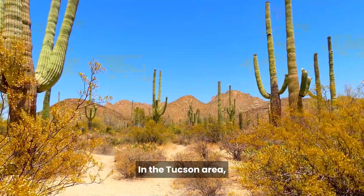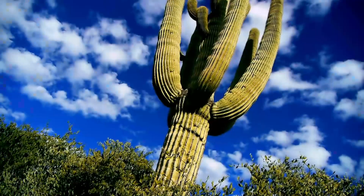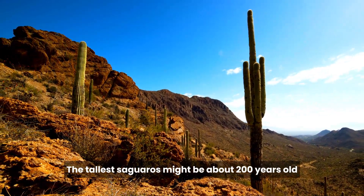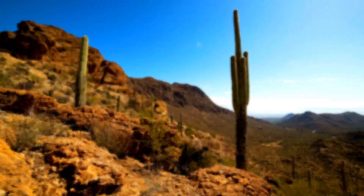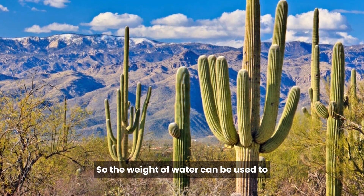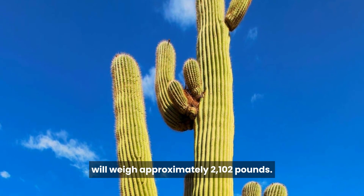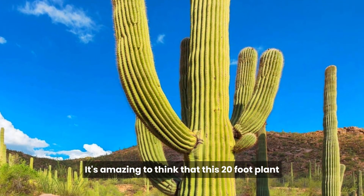In the Tucson area, a plant 5 feet in height is about 30 to 40 years old. A 20-foot Saguaro is likely to be around 70 to 90 years old. The tallest Saguaros might be about 200 years old, but most Saguaros don't live past 150 years. About 94% of the weight of a Saguaro is water, so a 20-foot Saguaro without branches will weigh approximately 2,102 pounds — it's amazing to think that this 20-foot plant weighs a ton.